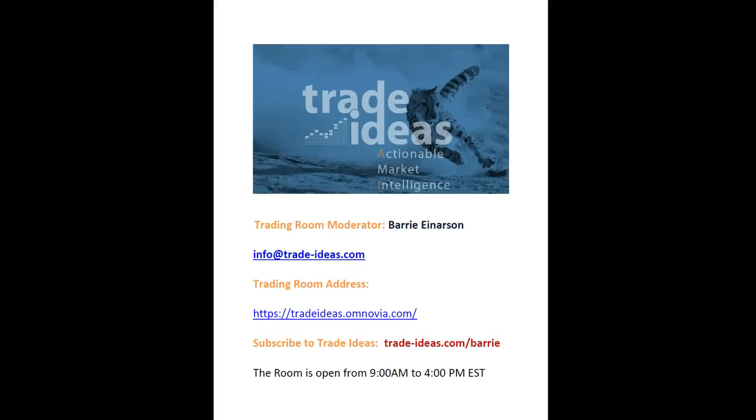Hello everyone and welcome to the Trade Ideas Live Trading Room Recap for Friday, October the 14th. My name is Barry Anderson, I'm the moderator of our trading room. This is the address to get into the room — it is a free room where I share my screen all day and I'm on the mic between 9 a.m. and usually 4 p.m. Eastern Daylight Time. Just type this into your browser and you'll be taken to a subscription page with a promo code. It works out to a little over $4 a day on an annual basis for our premium service.